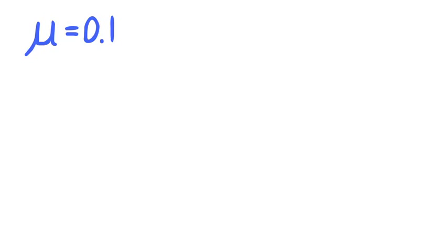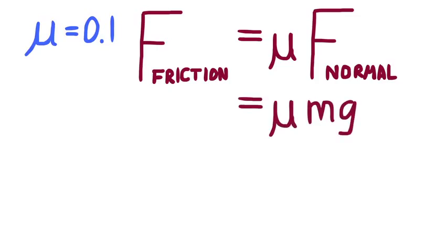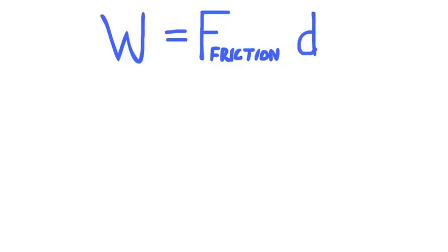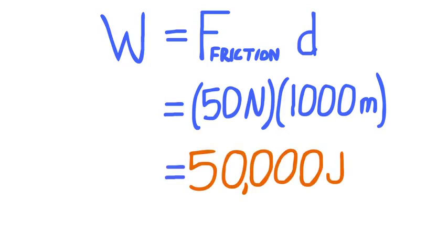For example, let's say that the coefficient of friction between the skis and snow is 0.1, which we will call mu. This is a ratio of the force of friction acting on the skis against the direction of motion, to the normal force — the force of the ground against the skier. The weight of the skier is equal to the normal force, which is, let's say, 500 newtons. We can multiply by the coefficient of friction, or mu, to find that the force of friction is 50 newtons. To calculate the change in total energy, or work done by friction, we multiply the force of friction by the distance traveled by the skier. If the skier has traveled 1,000 meters down the hill, we can multiply that by the force of friction of 50 newtons to find that the work done by friction is 50,000 joules.